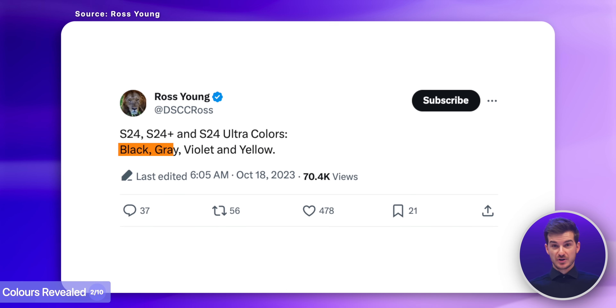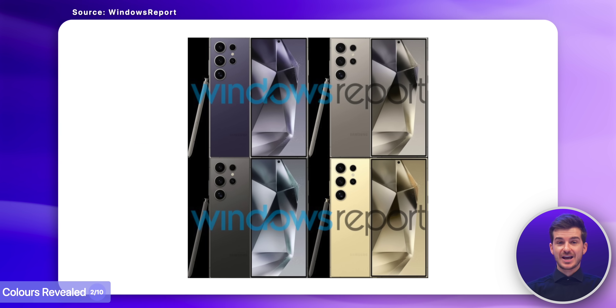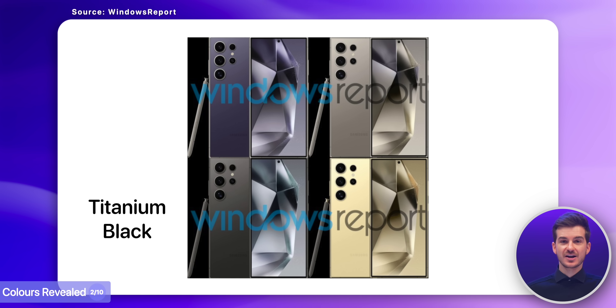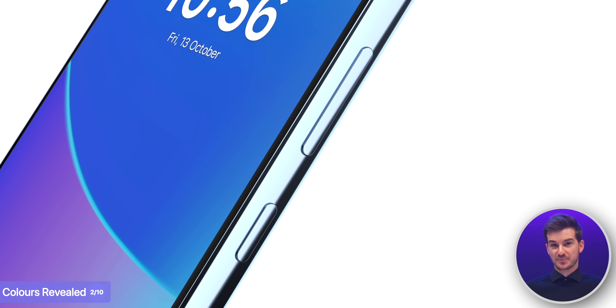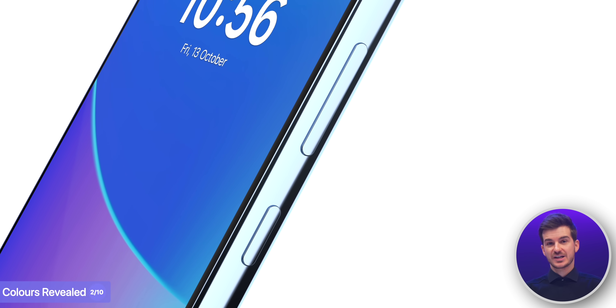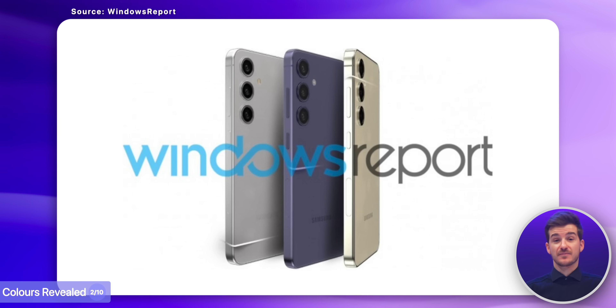The colors of the S24 Ultra have also been leaked. Previously we only knew about them from Ross Young, but now Windows Report posted a number of CAD-based renders with the actual colors, which according to them will be Titanium Black, Titanium Gray, Titanium Violet, and Titanium Yellow — all featuring the new Titanium frame, while the S24 and S24 Plus would have the current Armor Aluminium frame.